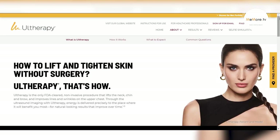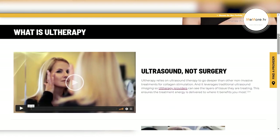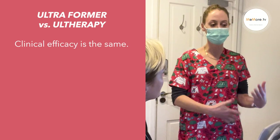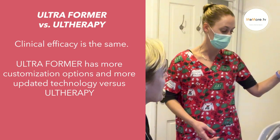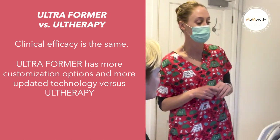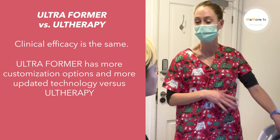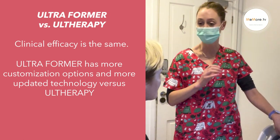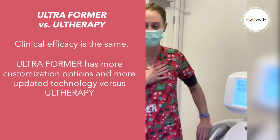Ulthera was the first HIFU device brought into the industry, so it's one of the older devices around. However, over the years the technology has bettered. Classys have taken that technology and improved it — you work with more cartridges on this device than any other device in the industry, which gives you more customization on what you want to treat and where. You can treat anywhere on the body and the face with the Ultraforma, whereas with Ulthera you're limited and it doesn't treat the body.